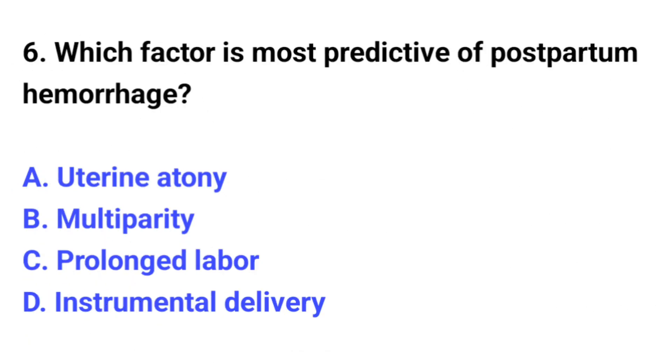Question number 6. Which factor is most predictive of postpartum hemorrhage? The correct option is A: Uterine atony.